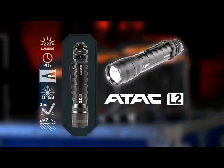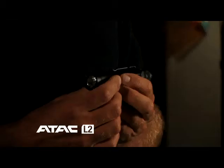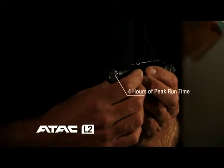The next light in the line is the ATAC L2. This is a tactical size lithium driven light. It has 222 lumens with 4 hours of peak run time. It's an excellent light to carry if you're wearing gloves. It has that nice tight focused beam as well.